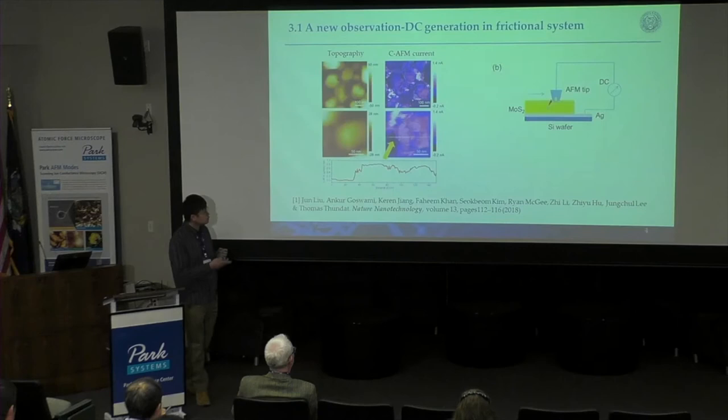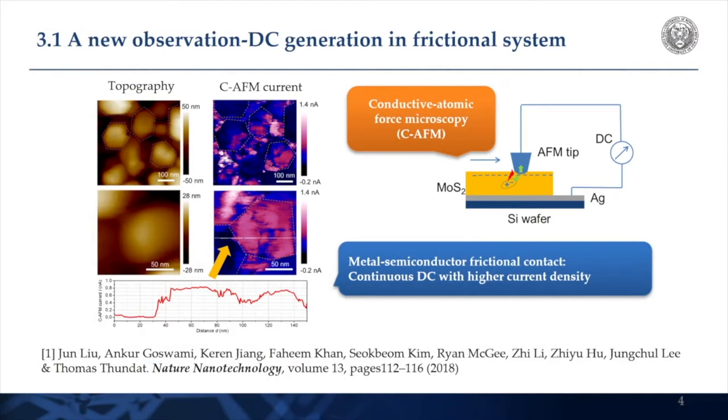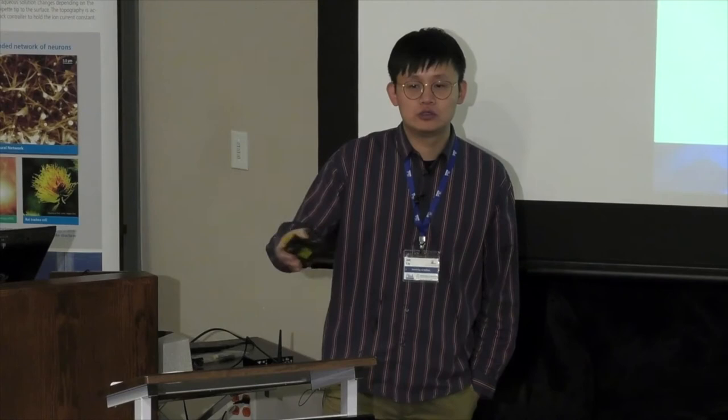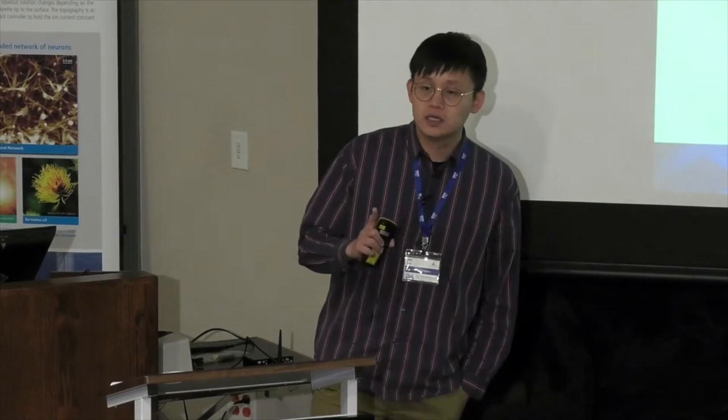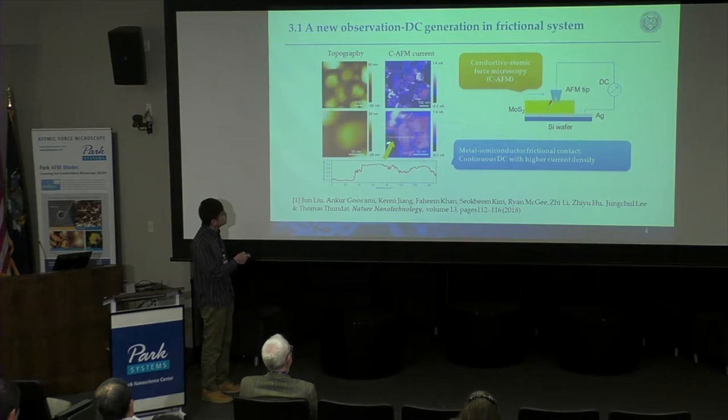One day about two years ago, when I was doing my PhD, my supervisor gave me a piece of MoS2 and said, 'Hey, could you check the conductivity of this?' I assume most of you are AFM experts — conducting AFM, you just apply voltage and see how much current you get. On that day I made one mistake: I forgot to apply the voltage. You're not supposed to see anything, but surprisingly, you actually see a constant current when I scan my metal tip on this MoS2 layer.